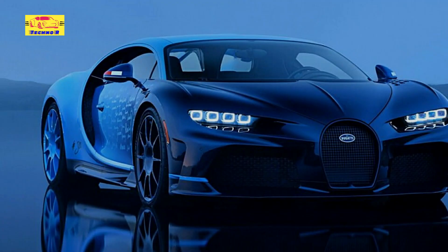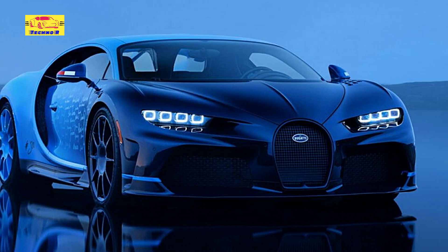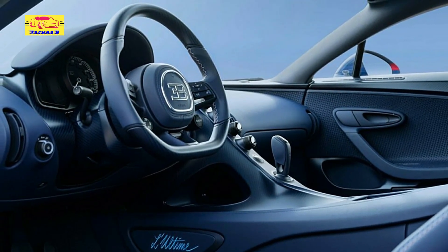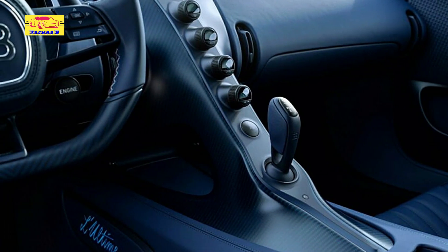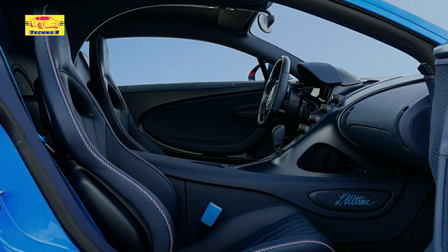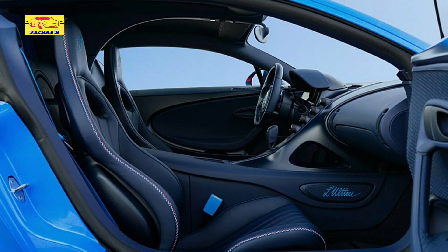The Bugatti Chiron Lulltime represents a celebration of automotive excellence, potentially marking the end of an era for one of the most iconic hypercars ever conceived. With its blend of awe-inspiring performance, opulent design, and historical significance, Lulltime transcends mere transportation — it is a testament to Bugatti's legacy and a symbol of the brand's accomplishments over the years. As Bugatti charts its course for the future, the Chiron Lulltime will endure as a defining moment in the annals of high-performance luxury automobiles.